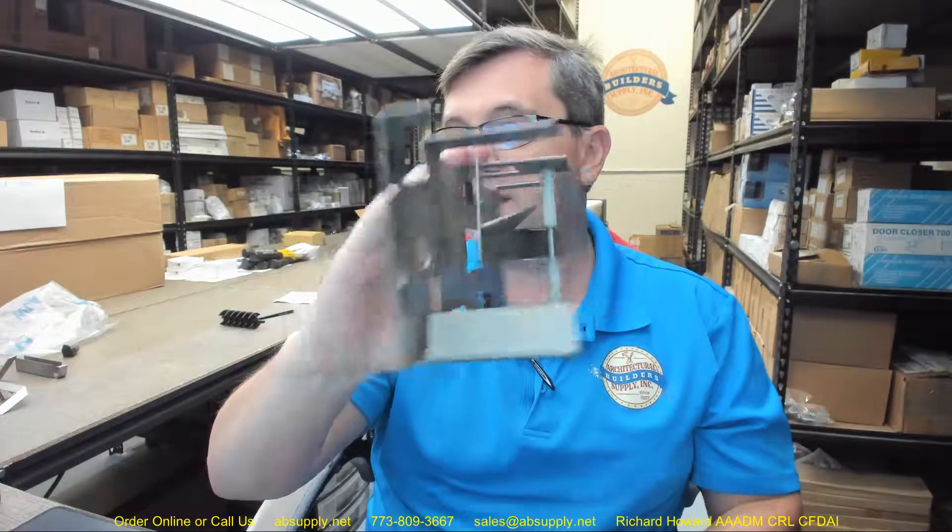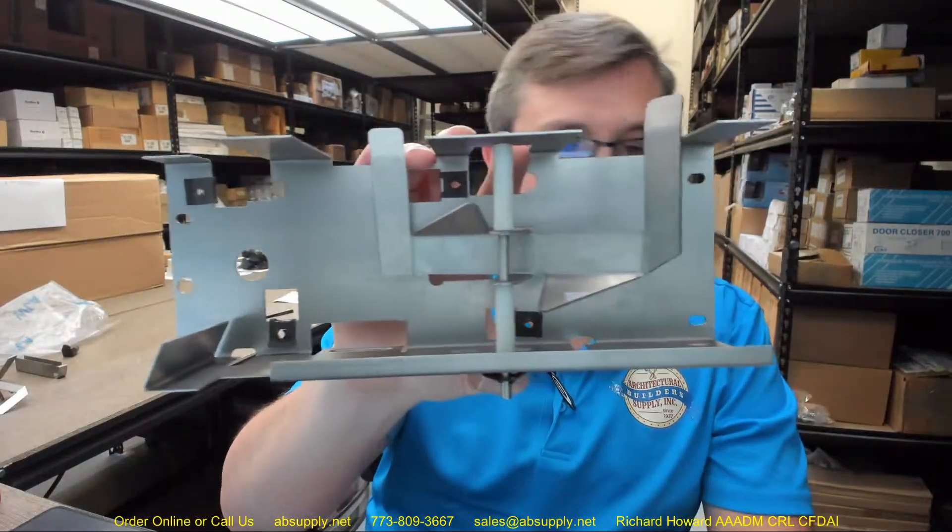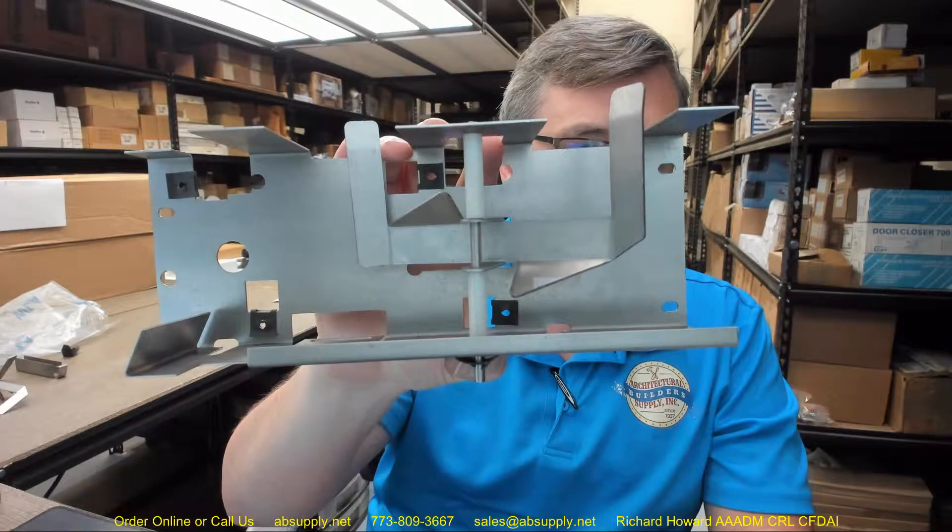If you have any questions on the NTD-526-011 mounting plate or any other AJW product, please feel free to reach out to us, and thank you.